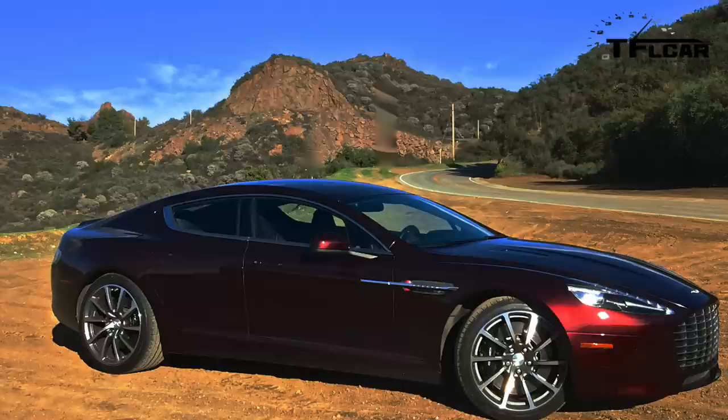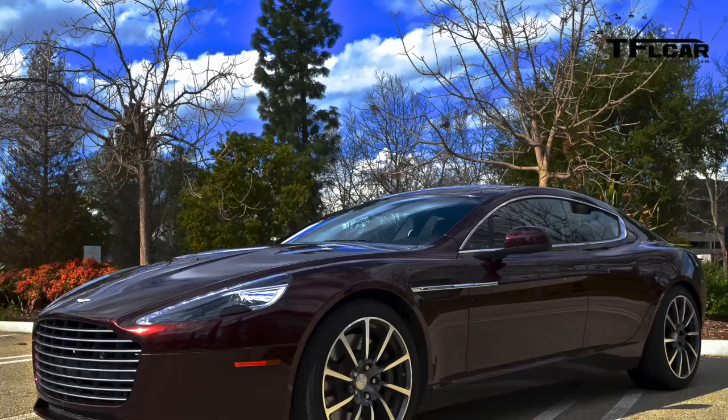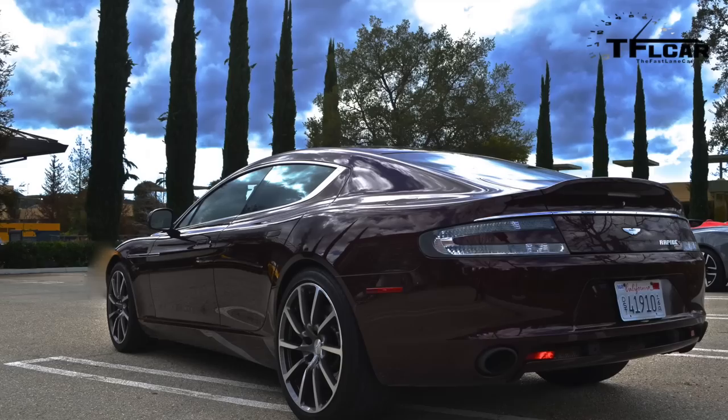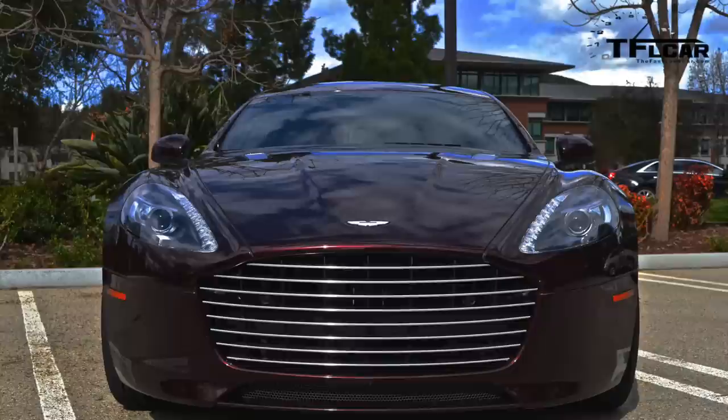When you think of Aston Martin, what probably comes to mind? James Bond, right? Then is the 2015 Aston Martin Rapide S what Bond would drive after he grows up and finally retires? With a starting MSRP of $203,295, something tells me Bond better start saving up soon. But that raises the ultimate question: is this four-door Aston worth the price?